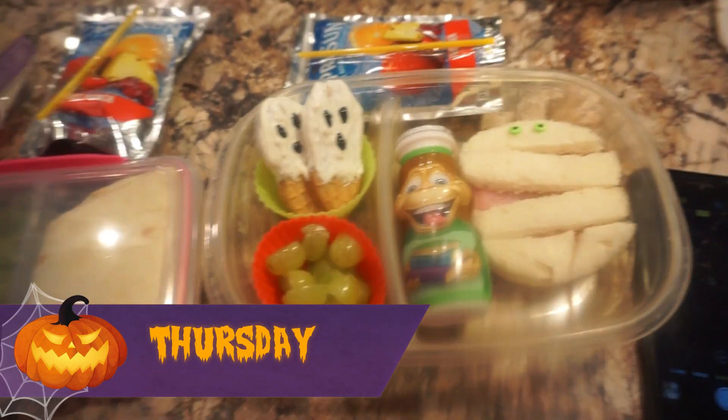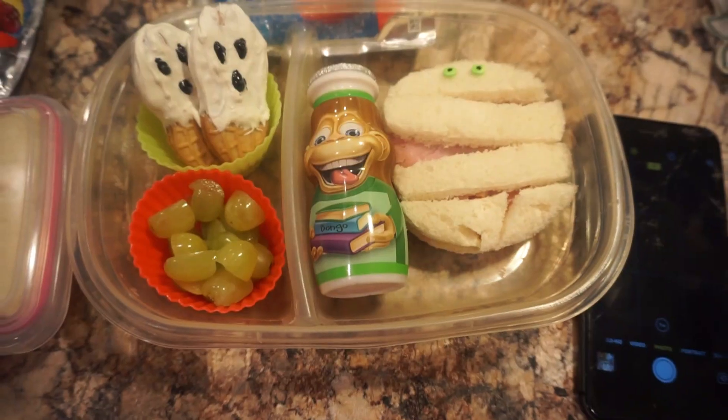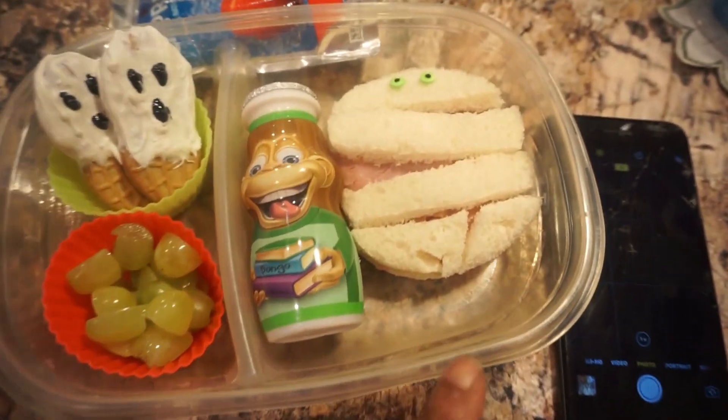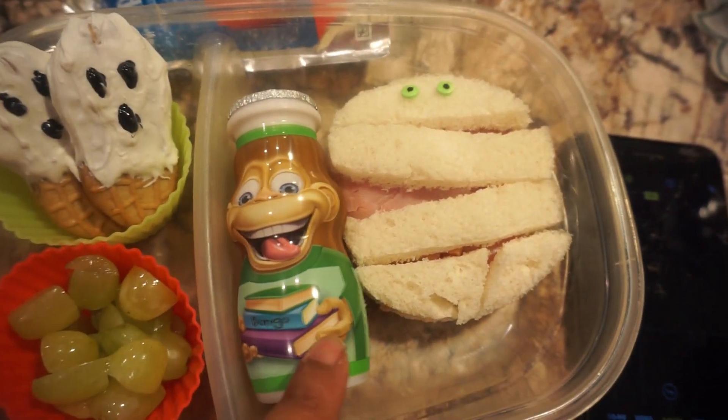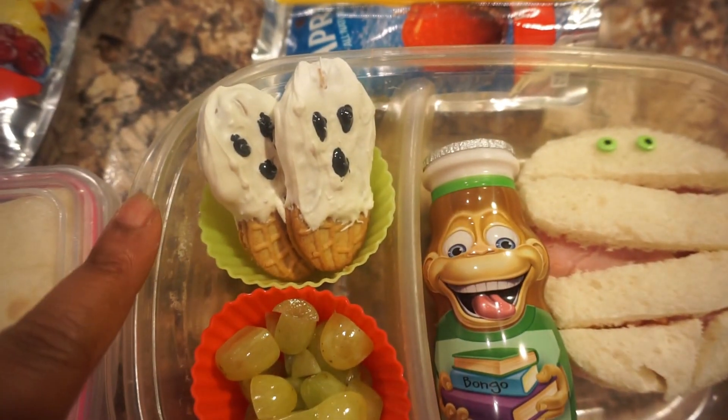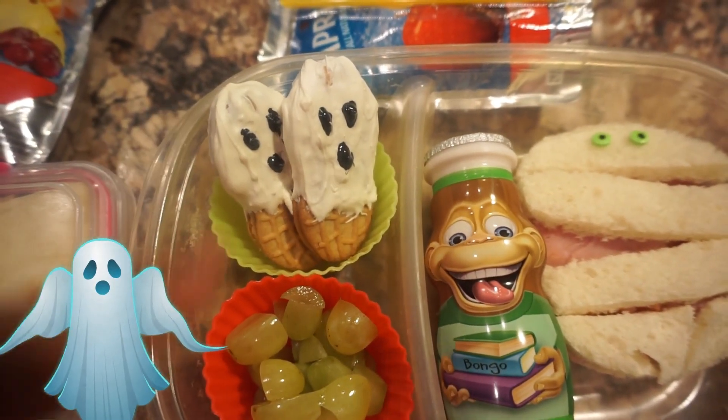Hey guys, welcome back — it's Thursday, and today is another Halloween theme day. Demarion is going to have a mummy ham sandwich, his yogurt, some grapes, and then he has his boo cookies.